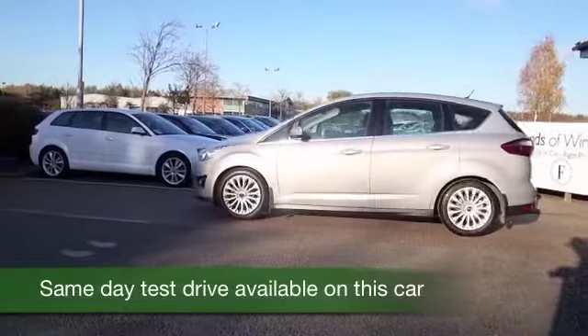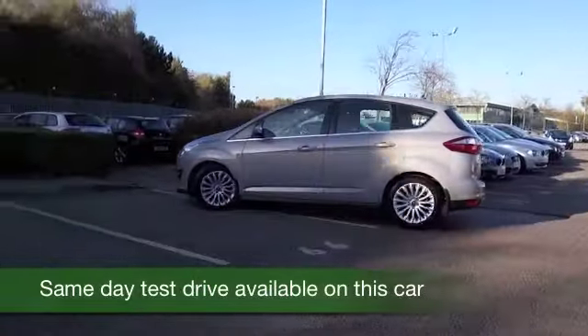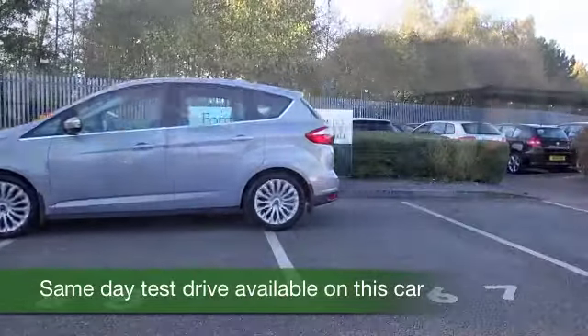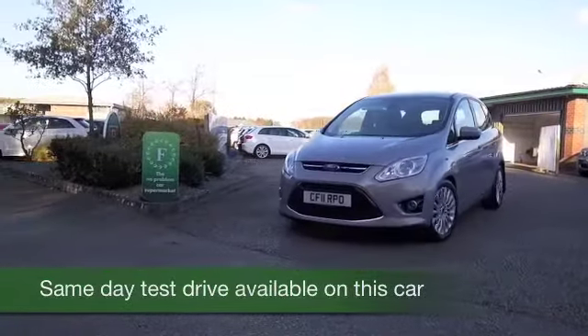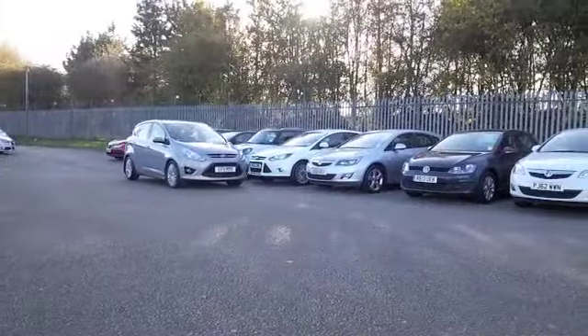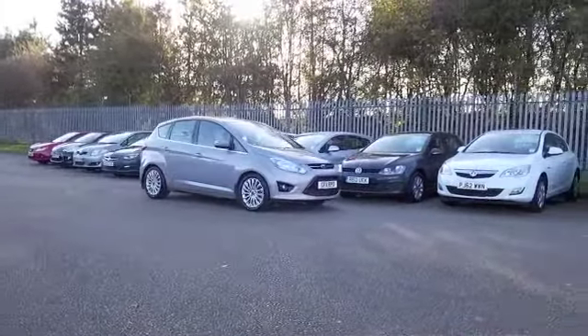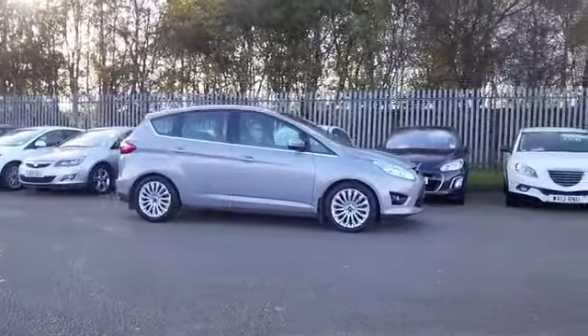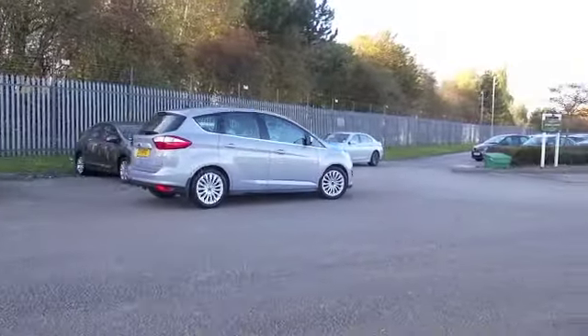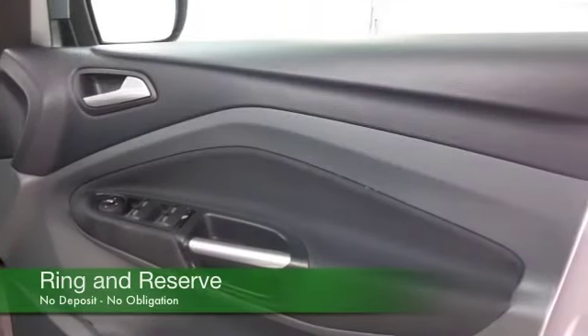Here we have a C-Max in silver. It's only covered about 8,000 miles — really nothing for its year, so as good as new; a great family friend. The C-Max is a family-friendly car but it's not too big, so quite manageable to drive and fairly sporty in nature, and yet it returns about 60 to the gallon combined.